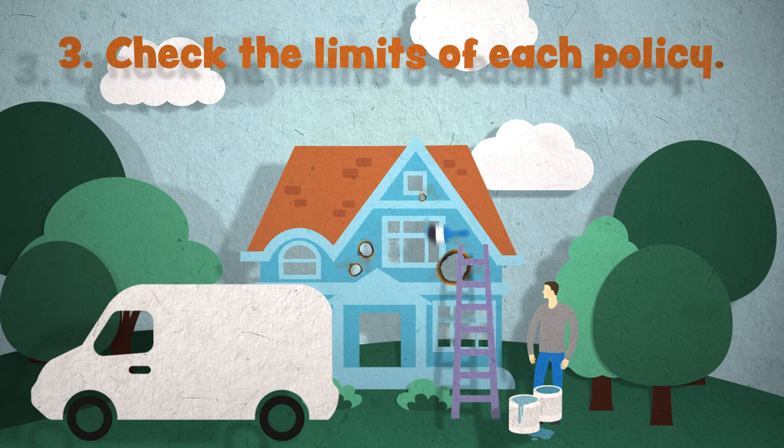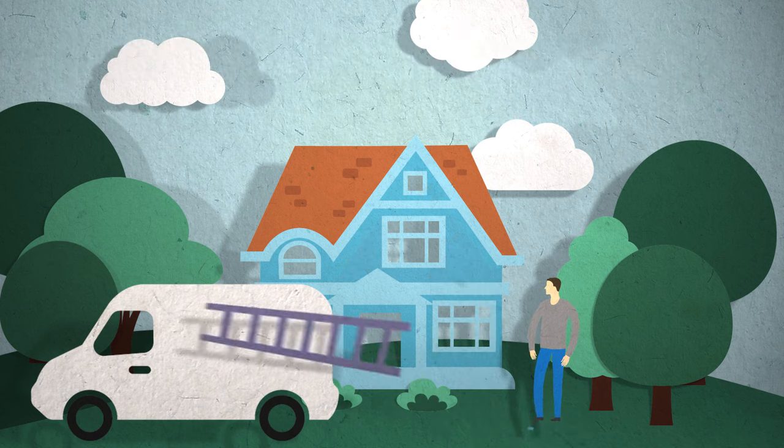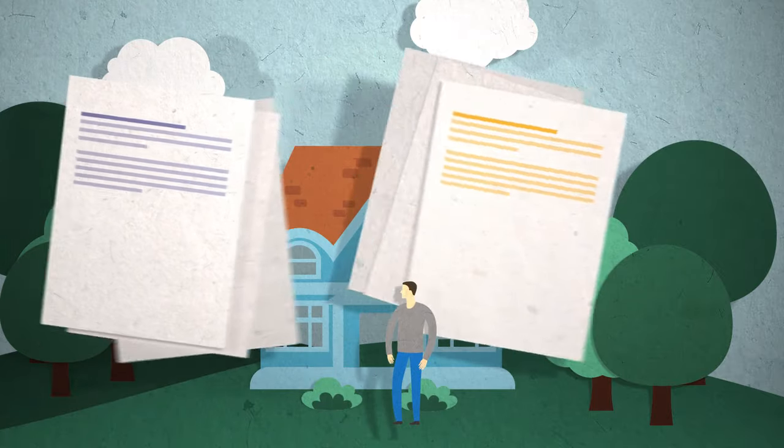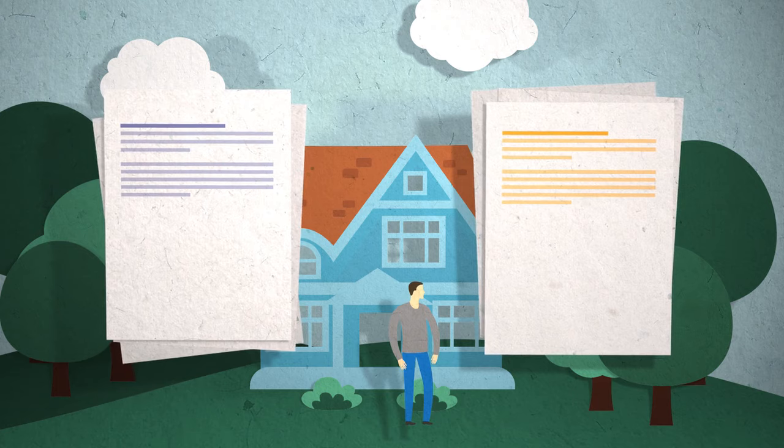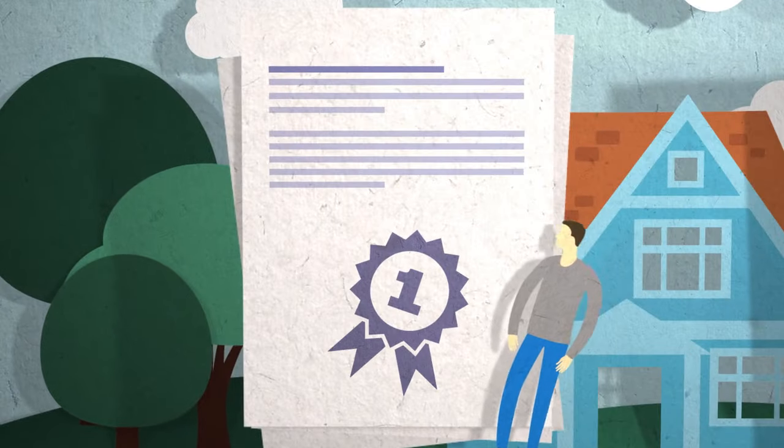Take a look at how much coverage each policy provides and make sure the limits are right for you. By comparing insurance quotes side-by-side, you'll get a better idea of whether each policy provides the protection you need, so that you can choose the policy that works best for you.